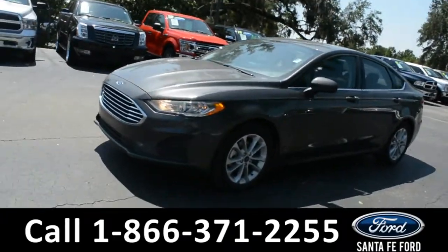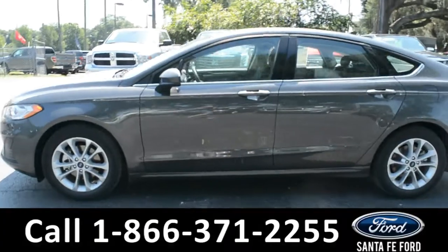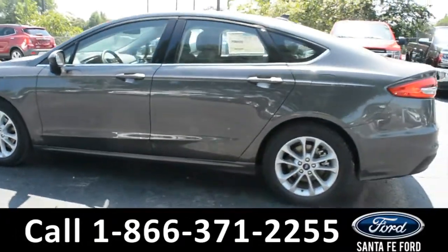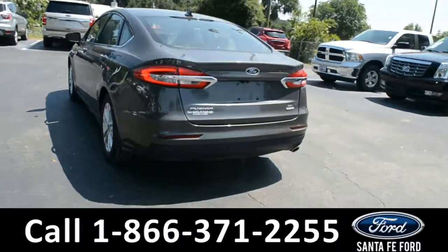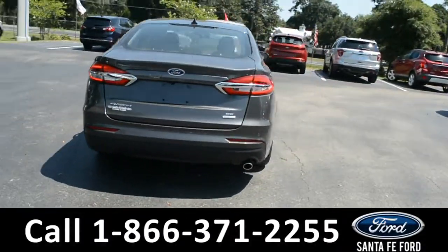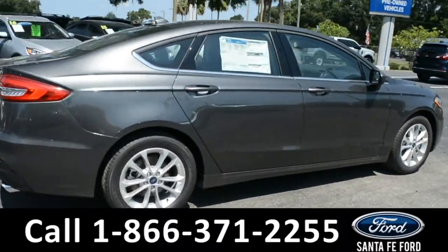This 2019 Ford Fusion has alloy wheels, remote keyless entry, keypad door lock, remote trunk release. For more information, remember to visit us online at SantaFeFord.com where you can view a copy of the window sticker.